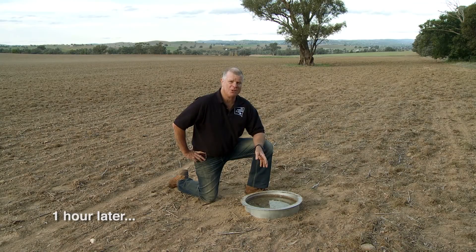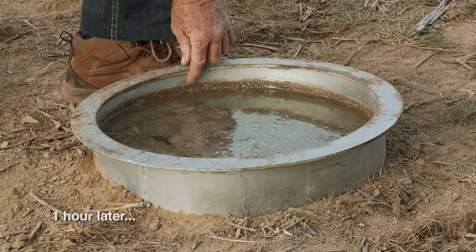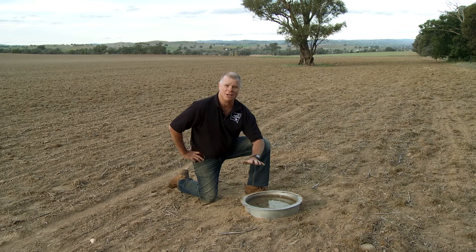Now we've come back to the disturbed site at the infiltration ring. You can see it's one hour since we put that bucket of water in — it really hasn't gone too many places. We can see a little bit has gone in. You can see the ring there from the organic matter on the top. It's dropped as the surface soil wetted up, but when it hit that massive zone of lack of porosity, it was really struggling to get in after one hour compared to the other side.